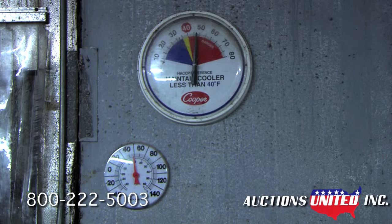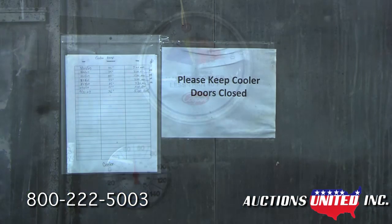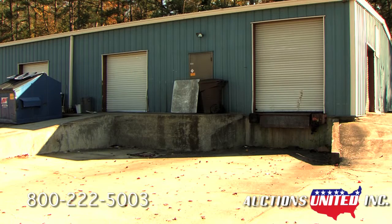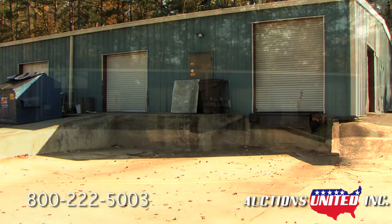The property is being offered for sale by Auctions United on Friday, December 13th, on the property site at 7 John Davenport Drive in Rome, Georgia. There is a 10% buyer's premium added to the final bid.